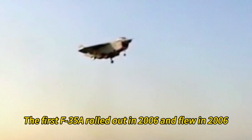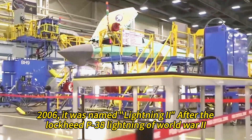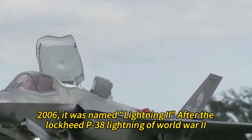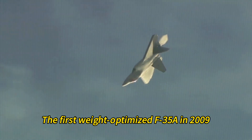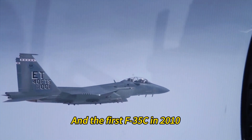The first F-35A rolled out and flew in 2006, named Lightning II after the Lockheed P-38 Lightning of World War II. The first F-35B flew in 2008, the first weight-optimized F-35A in 2009, and the first F-35C in 2010.